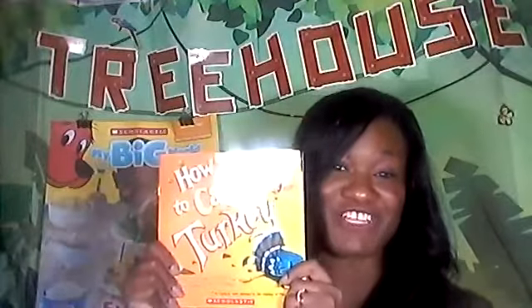Hi friends, my name's Miss Veronica. Welcome to the Friendly Frog Treehouse. Come on in. Today we're going to show you the story called How to Catch a Turkey, because it's Thanksgiving.